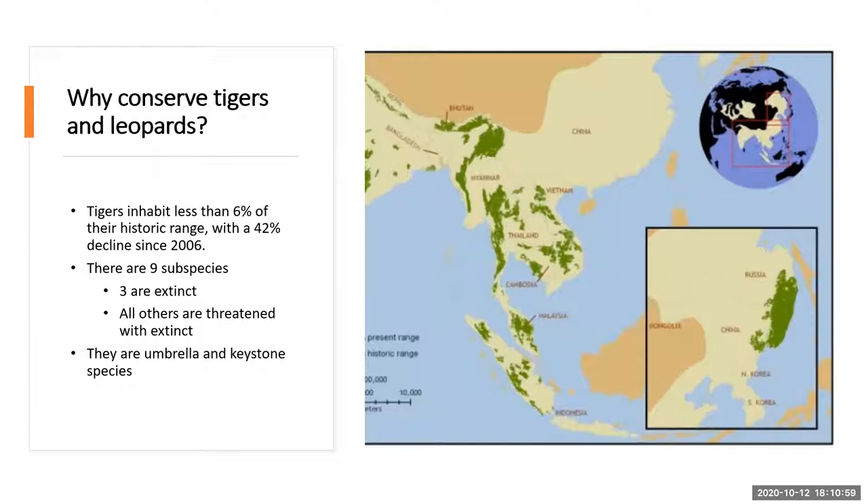A lot of big charismatic species are termed umbrella or keystone species. They don't necessarily have to be large megafauna — they can also be small. Keystone species are very important for their ecosystem and help maintain different aspects of it. An umbrella species is a useful iconic species under which you can do conservation work, and it benefits everything within that ecosystem if you protect a habitat or area where that species occurs.